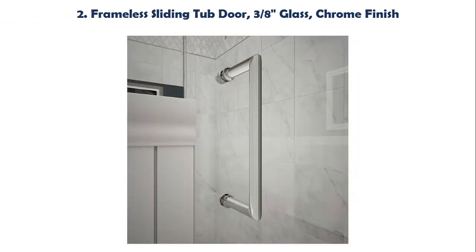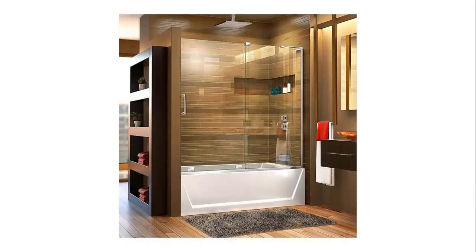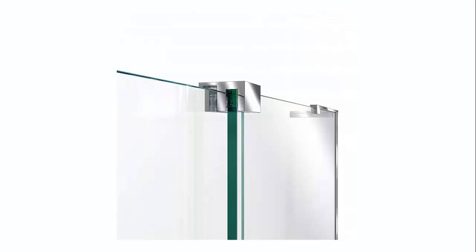Our list at number 2: frameless sliding tub door, 3/8 glass, chrome finish. Bottom guide rail can be trimmed up to 4 inches for width adjustment. Up to 3/8 inch adjustment for out of plumb on stationary panel side. 56 to 60 inches W x 58 inches H. Walk-in opening 22 to 26 inches.